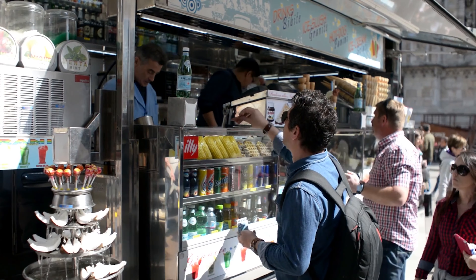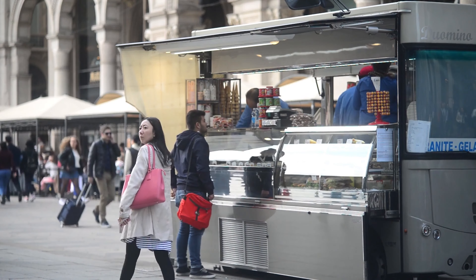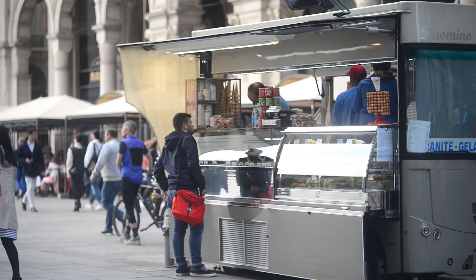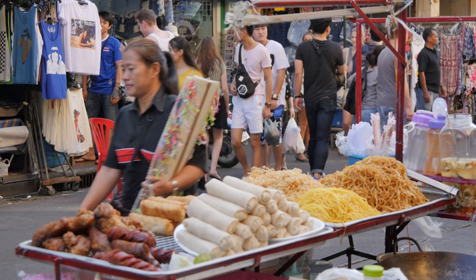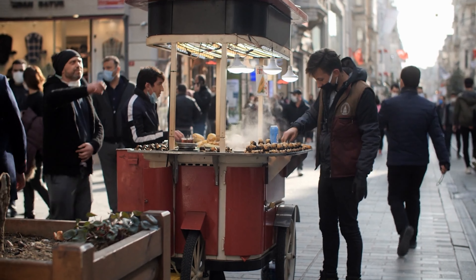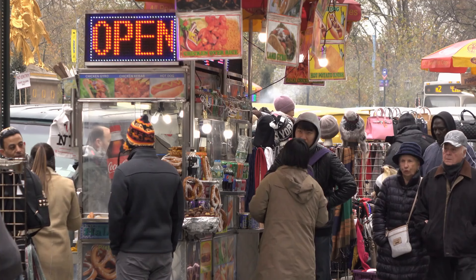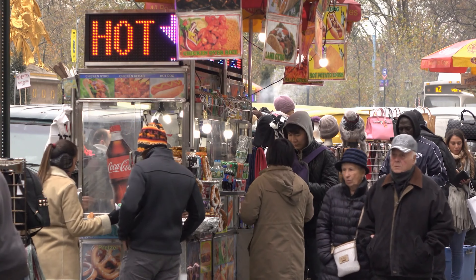Once you've arrived, don't shy away from street food. Often, some of the best and most authentic dishes are found at food stalls or carts lining the streets. Not only are they usually delicious, but they also offer an immersive cultural experience. Just be sure to pick stalls that are bustling with locals — it's usually a sign of freshness and quality.